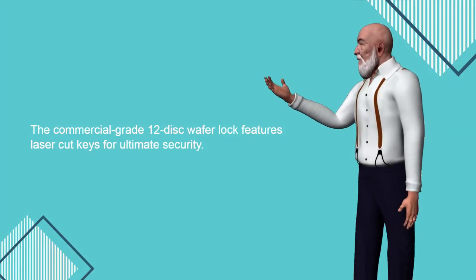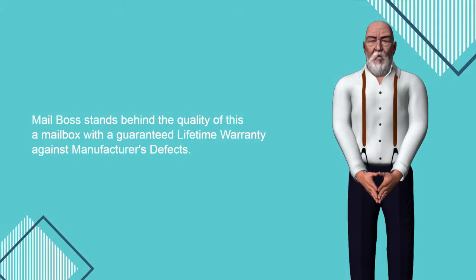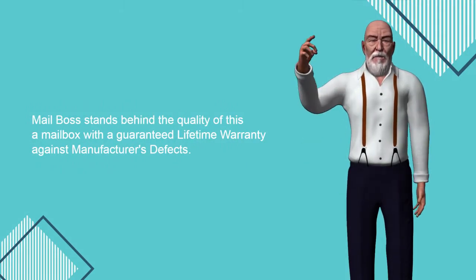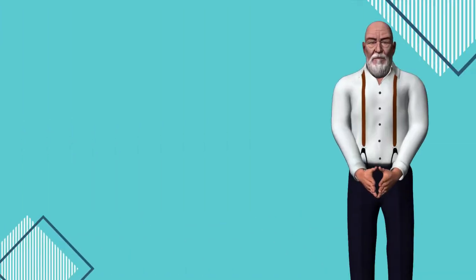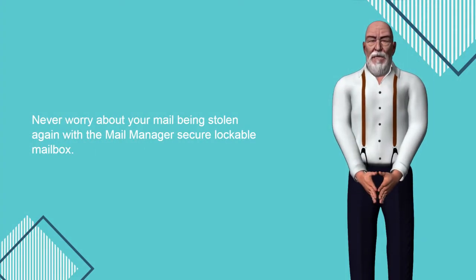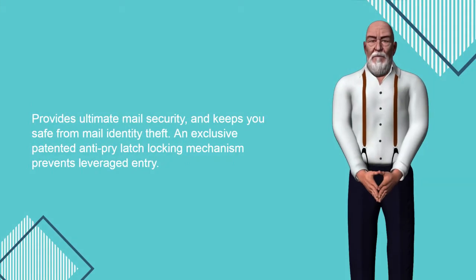The commercial-grade 12-disc wafer lock features laser-cut keys for ultimate security. Mailboss stands behind the quality of this mailbox with a guaranteed lifetime warranty against manufacturer's defects. Never worry about your mail being stolen again with the Mail Manager secure lockable mailbox. It provides ultimate mail security and keeps you safe from mail identity theft.